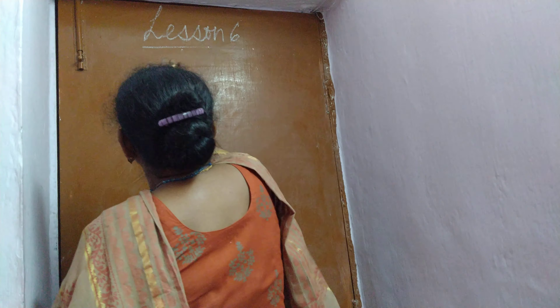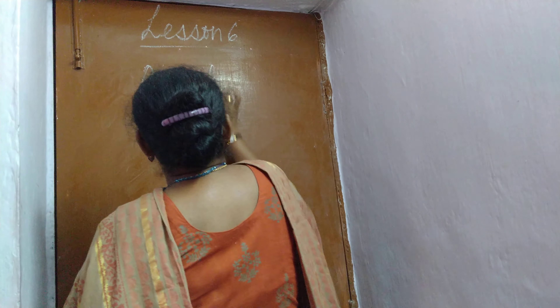Hello, good morning children. In last class I have already explained you about half of the lesson Greenland. So today I am going to explain the rest of the chapter, that is occupation, natural resources, economy, transport, life of the people, etc. So first I am going to explain you about the important occupation of Greenland. What are the occupations of the people of Greenland?